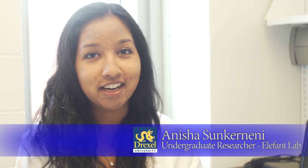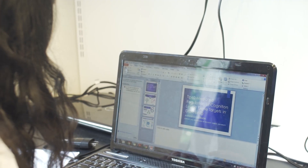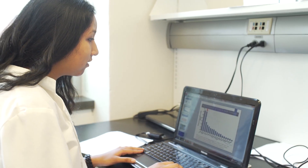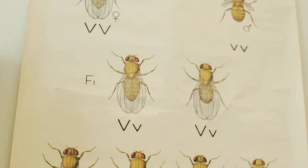My name is Anisha Sincarneni and we are in the Elephant Lab at Drexel University. Our lab focuses on neurodegenerative diseases such as Alzheimer's disease or Parkinson's, and we also work with Drosophila, which are fruit flies, in association to these diseases.